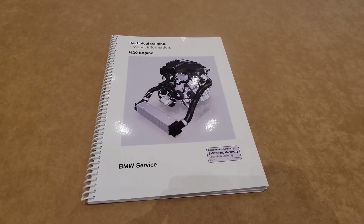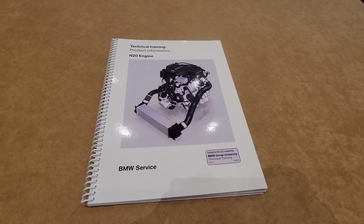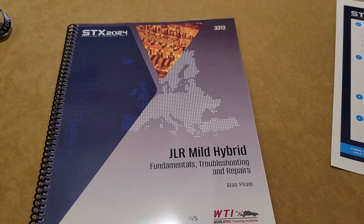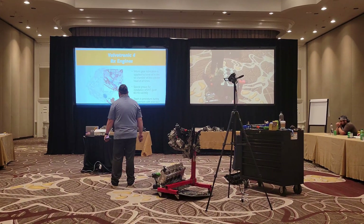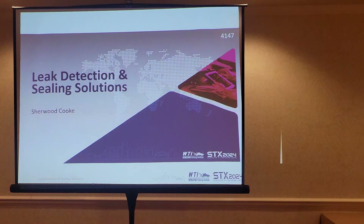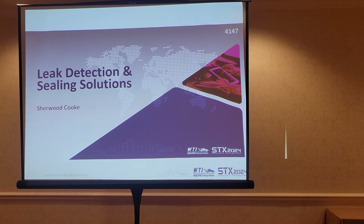For each class, we get an individual book that we get to keep. We can write down our notes in those books from the instructor giving us information that is not in the book. Some of the stuff is updated, so we just write it down manually by hand.